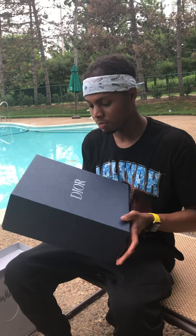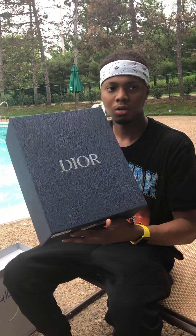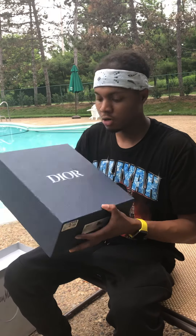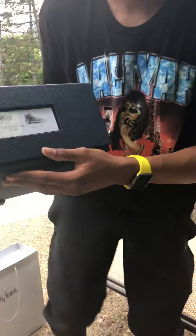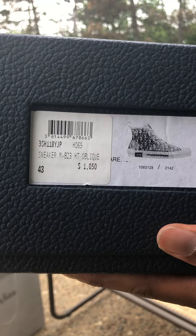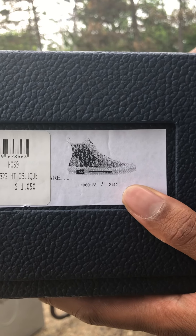Got this beautiful, beautiful — it's like a midnight blue box with silver Dior, as you can see. And let me get a close-up on that — a thousand and fifty dollars. Got the high top.